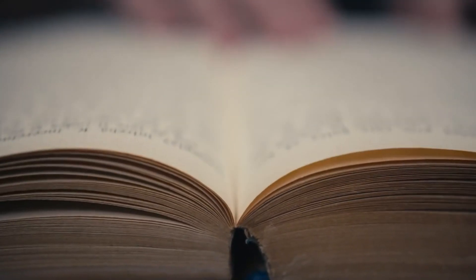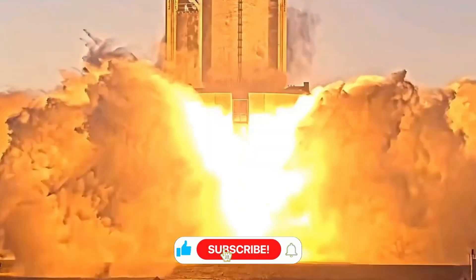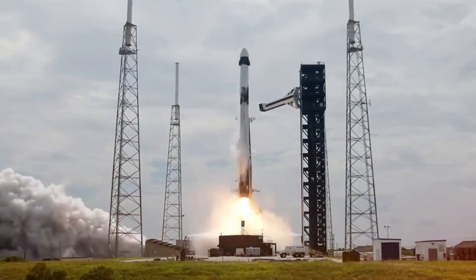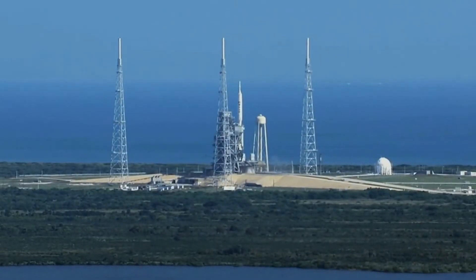SpaceX didn't just choose this complex engine design for better efficiency — they chose it because of Mars. The Raptor runs on methane, not the kerosene that powers the Falcon 9. This choice wasn't just about performance; it was about the future of human space exploration.